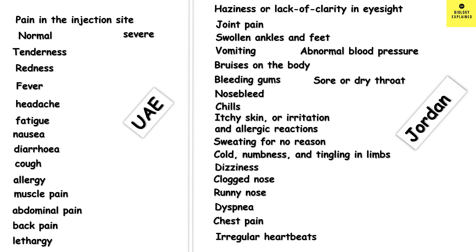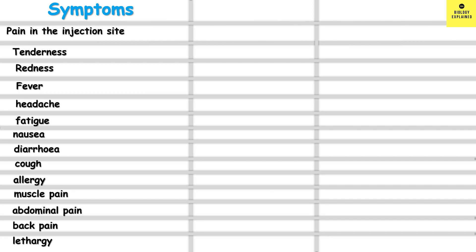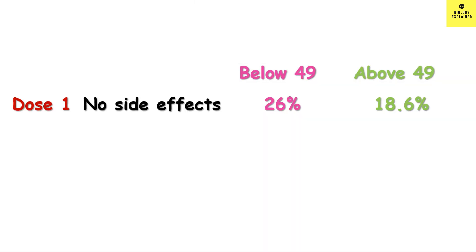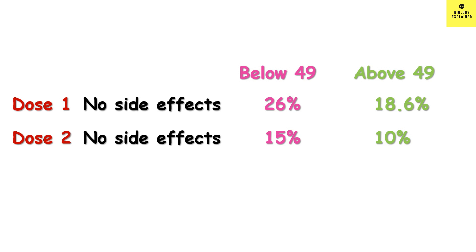Now I will go into detail about the side effects from the UAE study. In this study, they divided the symptoms according to age: below 49 and above 49, and there was no significant difference in the symptoms — all age groups experienced similar side effects. From the first dose, 26% of the age group below 49 had no side effects and 18.6% in the age group above 49 had no side effects. In the second dose, the prevalence of side effects was more: only 15% in the below-49 age group and 10% above 49 did not have side effects.